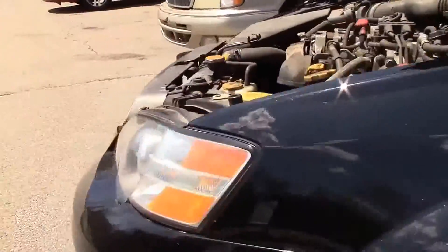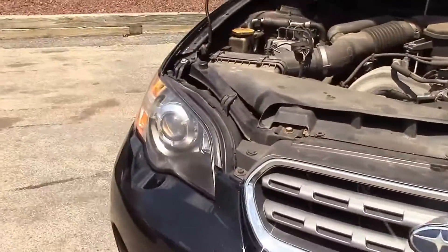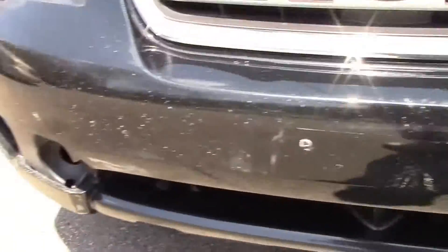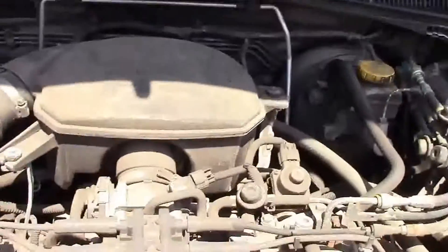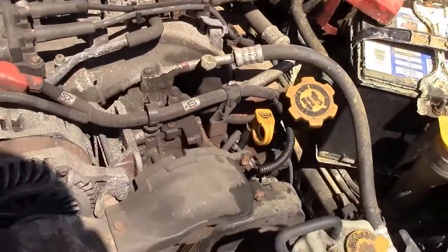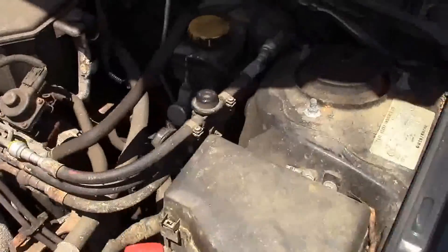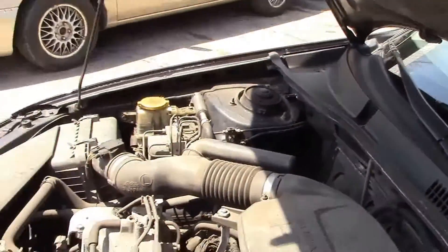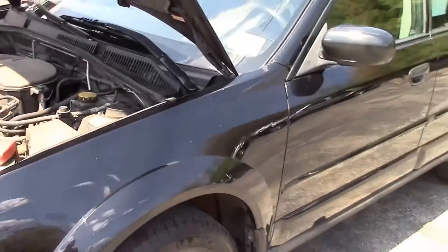The left front fender looks pretty nice as well. Coming around to the front of the vehicle, the headlights look nice and clear. It might have hit a curb or two down on the front bumper. The factory fog lights are all there and intact. And of course here's the engine — this is the typical Subaru boxer engine.